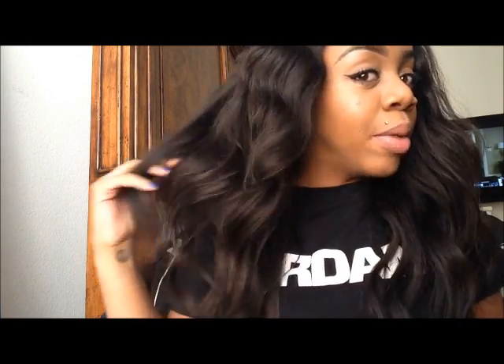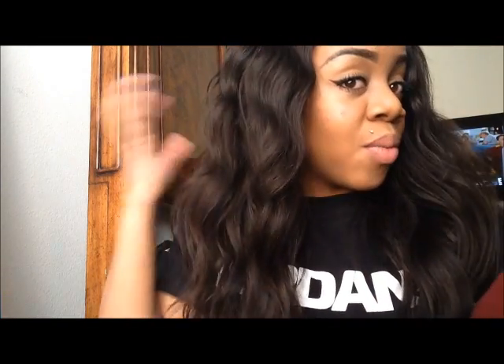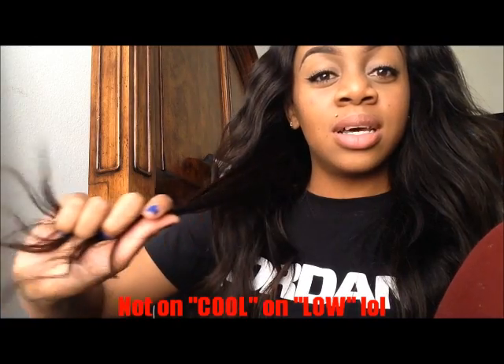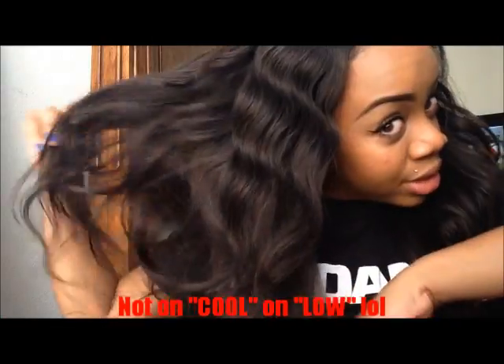I'm loving the hair — it holds a curl beautifully. I washed this hair about three or four days ago, and every time I wash it and condition it, I let it air dry. Then I wand the hair and I purposely let the curls drop because I like the messy, wavy look. When I wand it, I wand it on cool and I don't hold it for very long because I want it to look like waves.